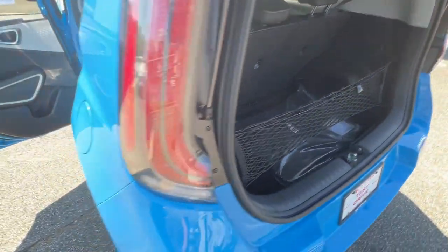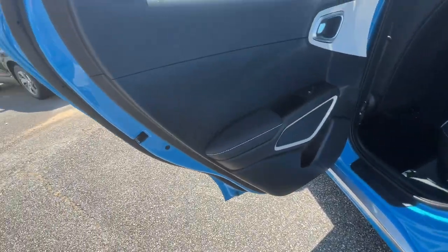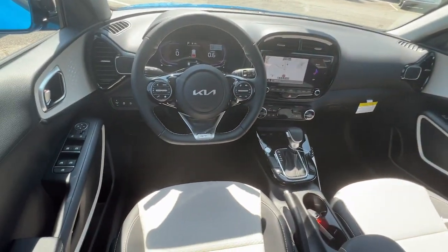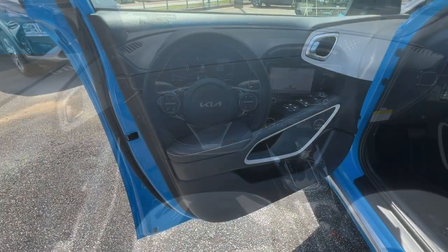These are just some of the great options this vehicle comes with: Pre-Collision System, Lane Departure Warning, Sun Moonroof, Navigation System, Keyless Entry, Backup Camera, Satellite Radio, Fog Lamps, Keyless Start, Remote Engine Start.